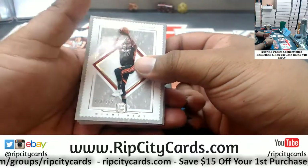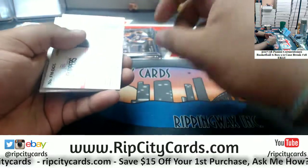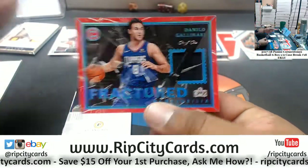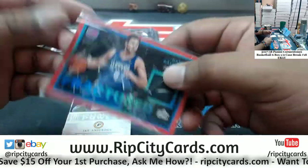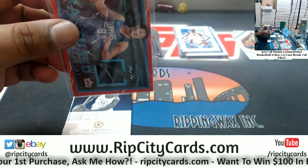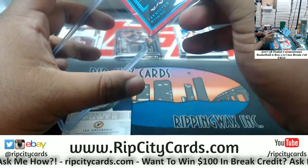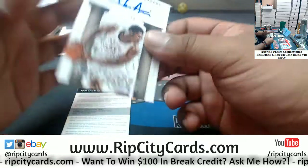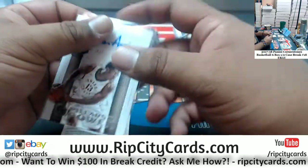Justise Winslow 165 Heat, Dwight Howard 49 Hornets, Gallinari 101 for the Clippers — nice, that's the second one I've pulled so far today. That usually translates into being a pretty awesome night of breaking.